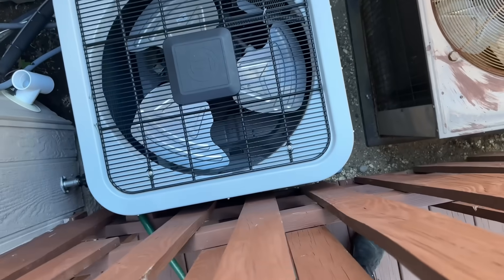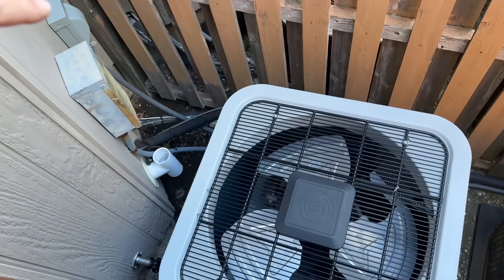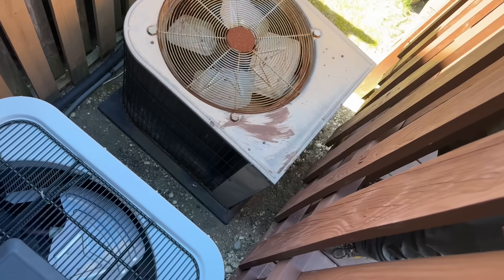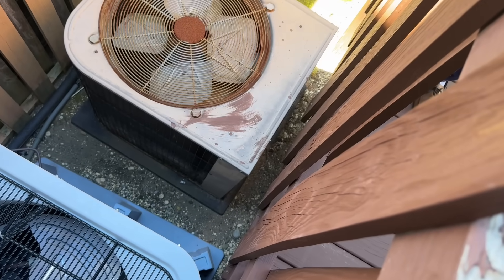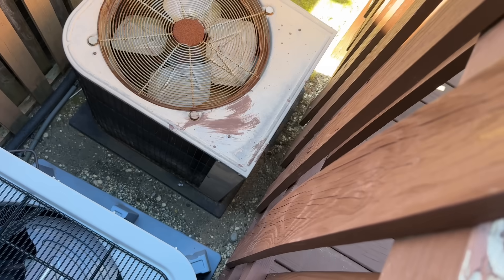All right, so we have a new Bosch heat pump system here and this looks like a York. Mr. Jacobs, when you turn on the air conditioning for the first floor, does this outdoor unit come on? Yeah, I could turn it on right now so you can see. All right, let's turn it on right now.